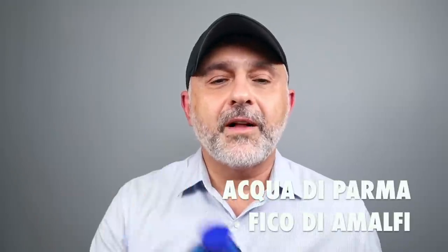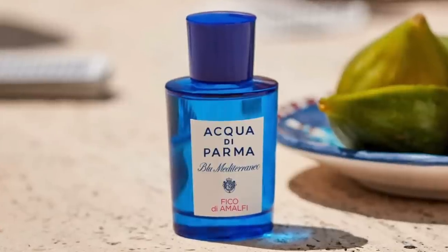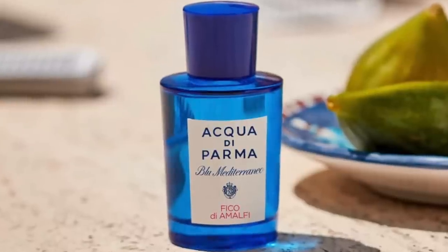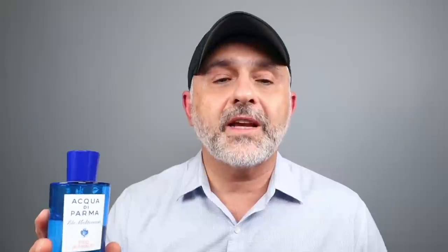At number 15, this is Acqua di Parma's Fico di Amalfi — a fruity take-on, uber fruity. It's like major fig fruit with freshness and some greenness, along with citruses like grapefruit, bergamot, and yuzu. There's also lemons with cedar, jasmine, and pink pepper. So there's a little spice and some floral touches, but it's definitely a very citrusy, fruity and green fig experience. I really, really love that one.